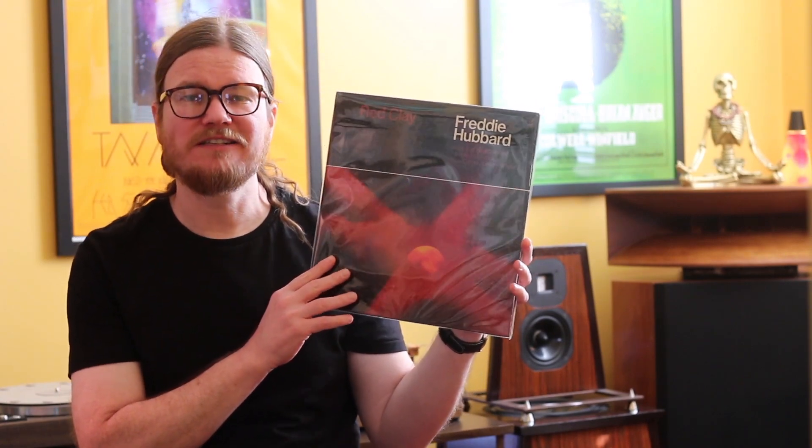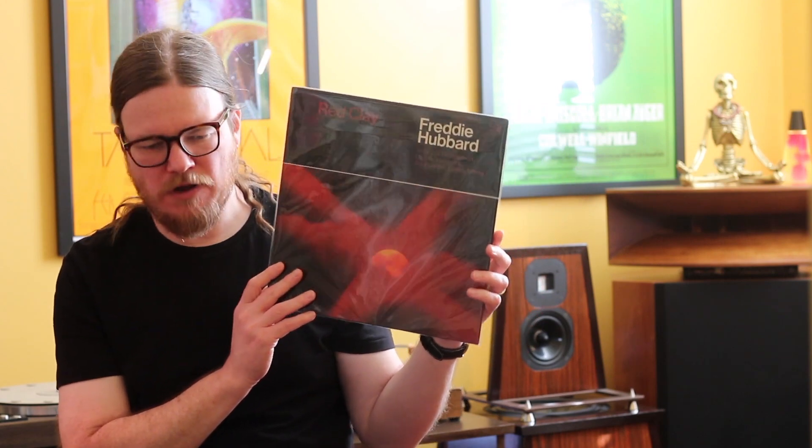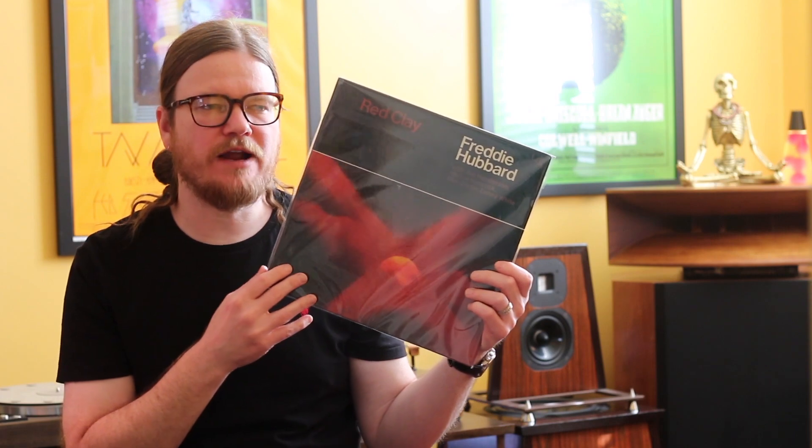The first one is possibly the most important CTI record that you can go out in the world and find. It is one you don't see very often because it's locked up in all of our collections. Of course, I am talking about Freddie Hubbard's Red Clay. This record features Joe Henderson on tenor sax, Freddie Hubbard on trumpet, Ron Carter on bass, Herbie Hancock on piano, and Lenny White on the drums. This is a landmark session — one of Freddie's most important records, recorded in 1970 at Englewood Cliffs by Rudy Van Gelder.